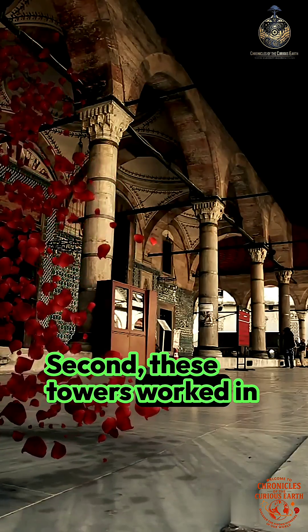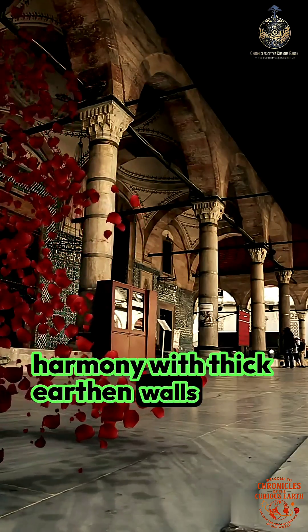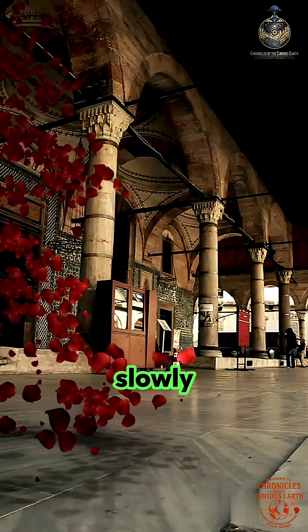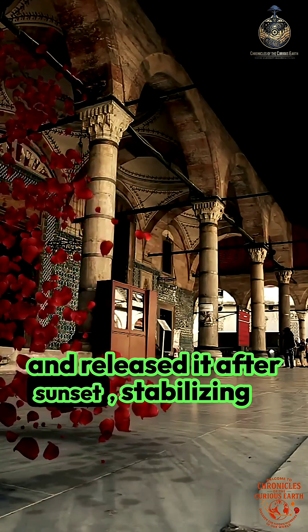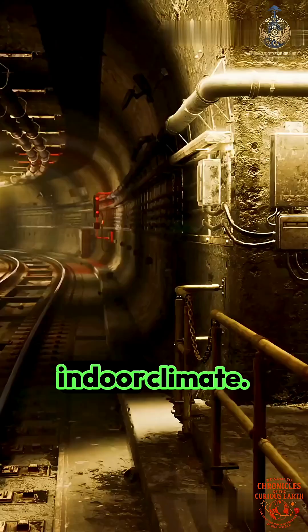Second, these towers worked in harmony with thick earthen walls and shaded courtyards — materials that absorbed heat slowly and released it after sunset, stabilizing indoor climate.